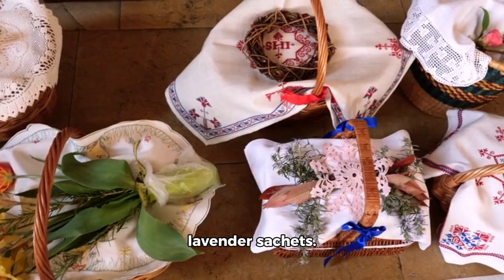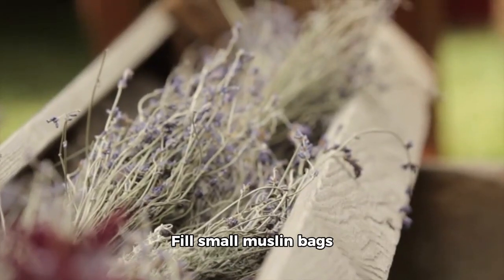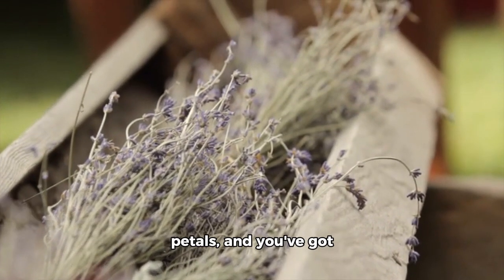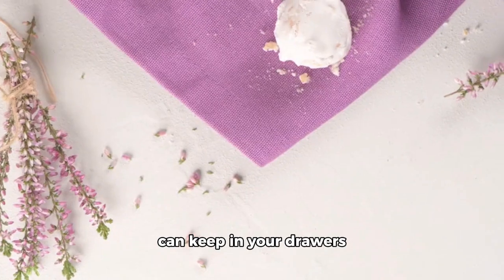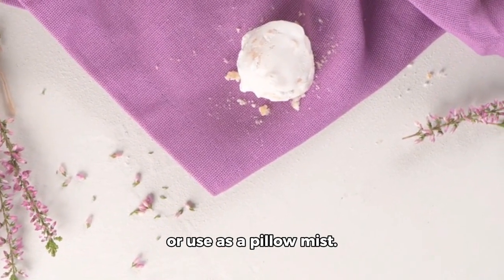Lastly, we have lavender sachets. Fill small muslin bags with dried lavender petals, and you've got yourself a beautiful, aromatic sachet that you can keep in your drawers or use as a pillow mist.